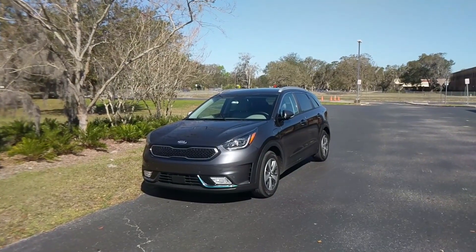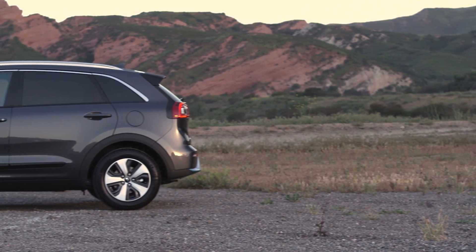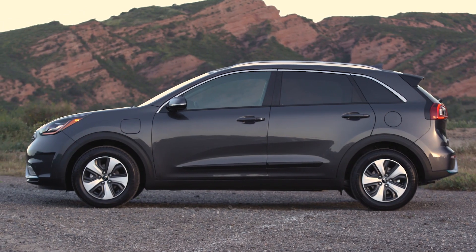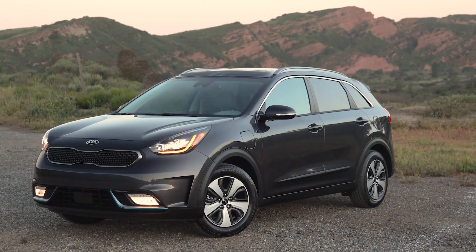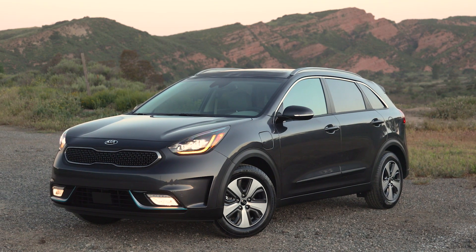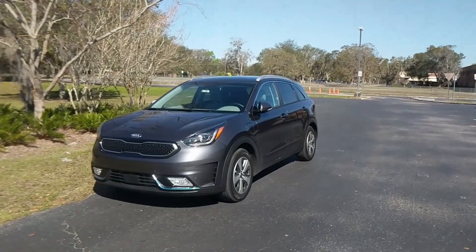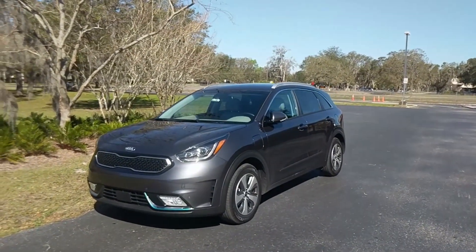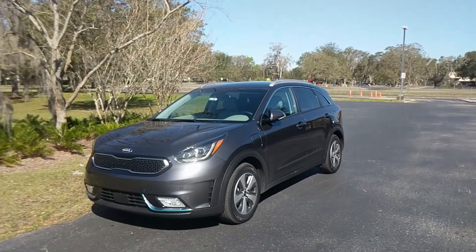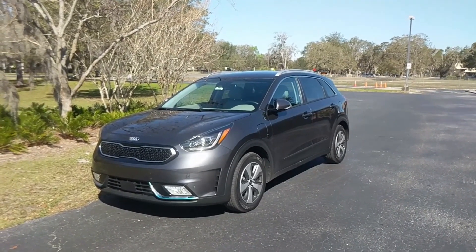Hello everybody, I'm Jared Rosenholtz with CarBuzz.com, and I'm here reviewing the 2018 Kia Niro plug-in hybrid. We've reviewed the regular hybrid Kia Niro, but this is the plug-in version which adds a larger battery that gives you up to 26 miles of electric driving range. The one I have here is the fully loaded EX Premium trim, which comes in at around $34,000 before federal tax incentives.